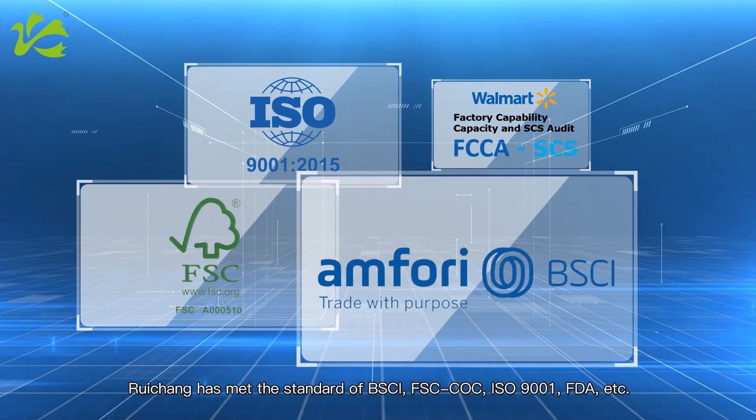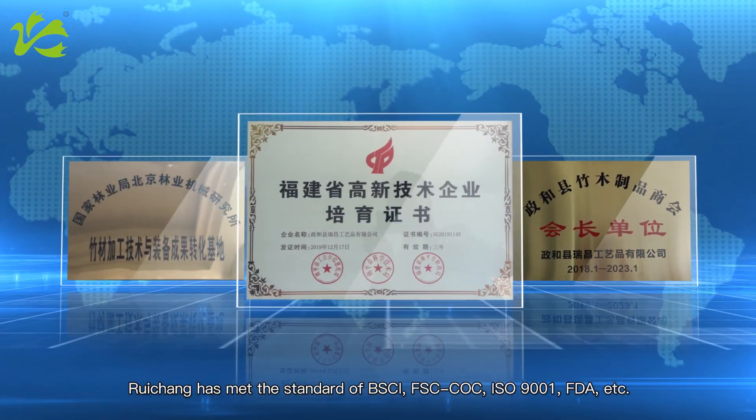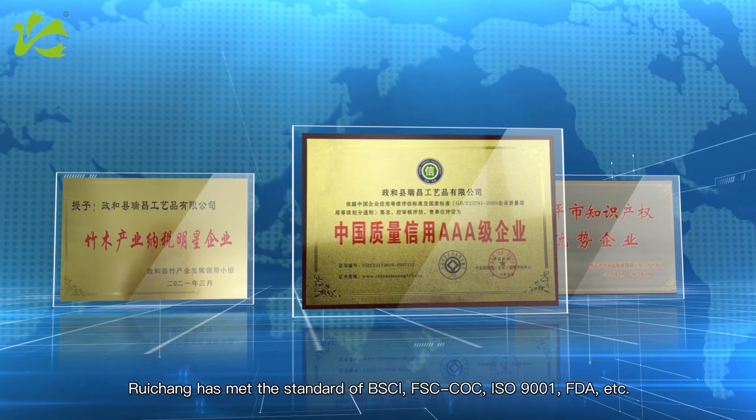Weichang has met the standards FBSCI, FSC-COC, ISO 9001, FDA, and more.